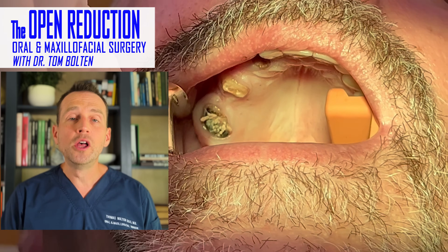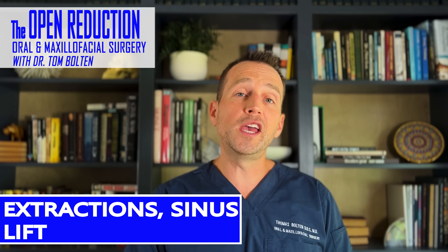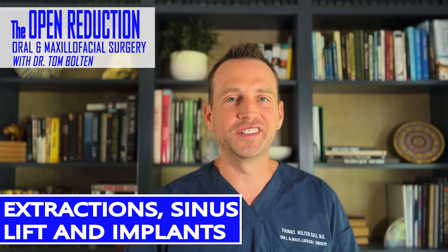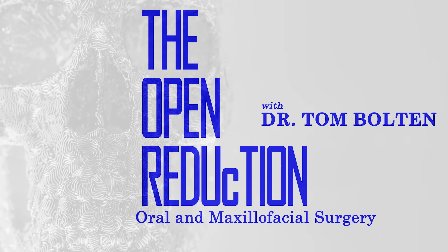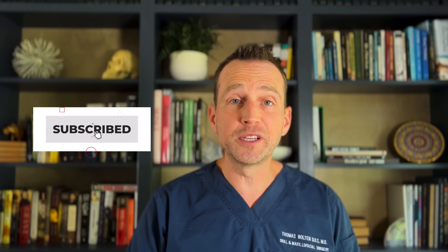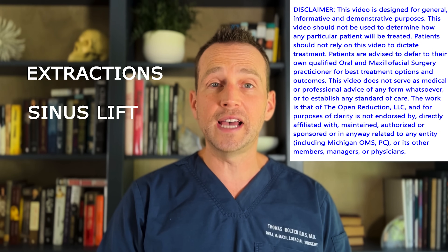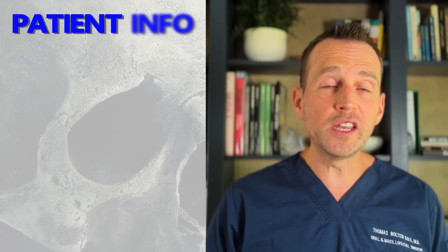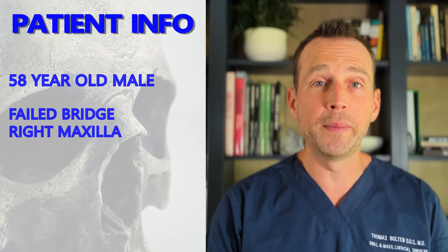Welcome to The Open Reduction, your channel covering all topics in oral and maxillofacial surgery. I'm Dr. Tom Bolton, and today we're reviewing a case that incorporates extractions, an external sinus lift, and dental implants. This patient is a 58-year-old male who had a bridge in his right posterior maxilla.